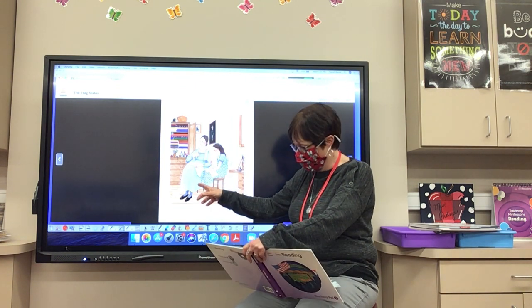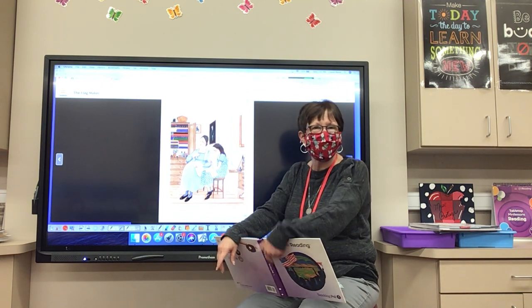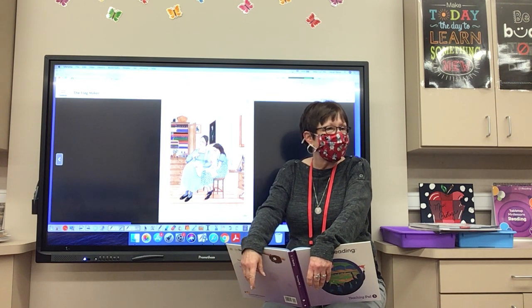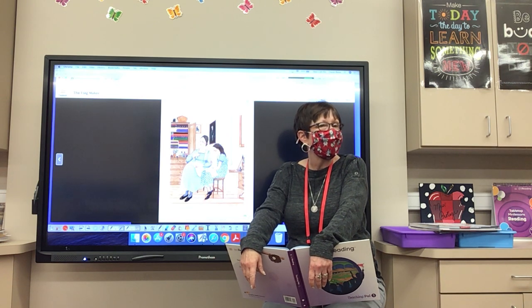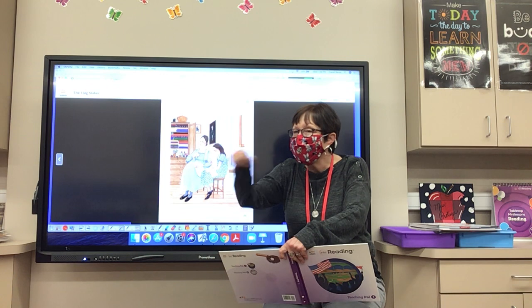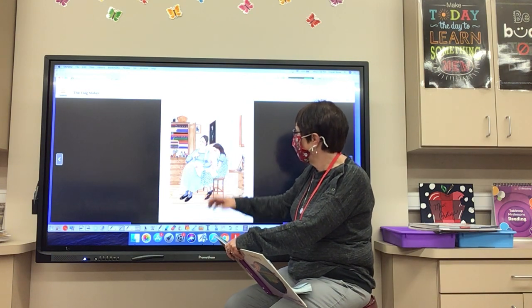So those are some things we notice: old-fashioned clothing, a quill and ink for writing. They don't have a pen like we have today. So those things all tip us off that this is from long ago.